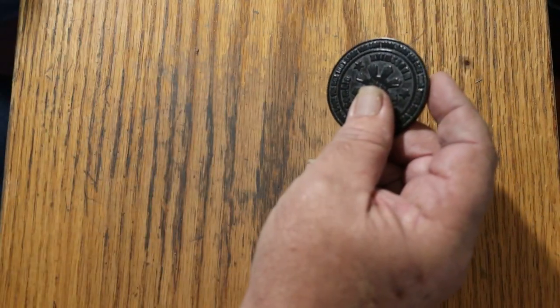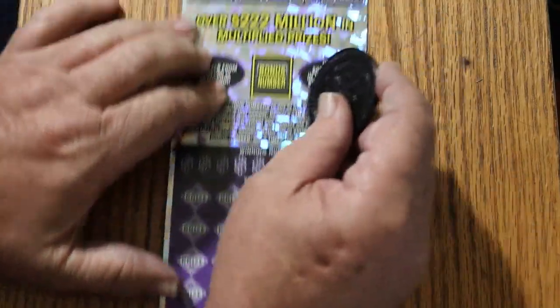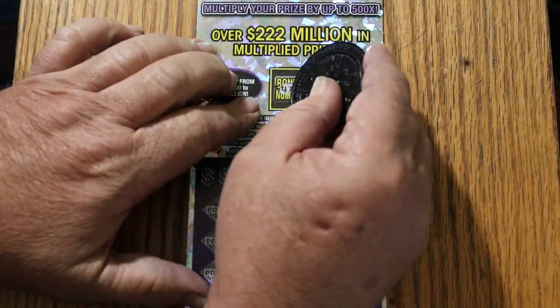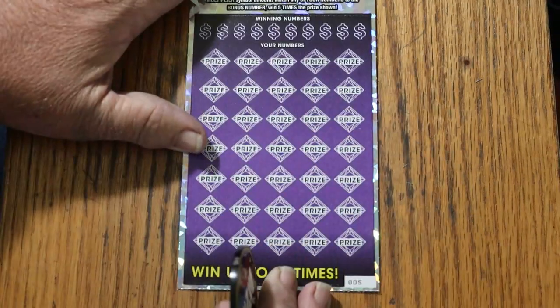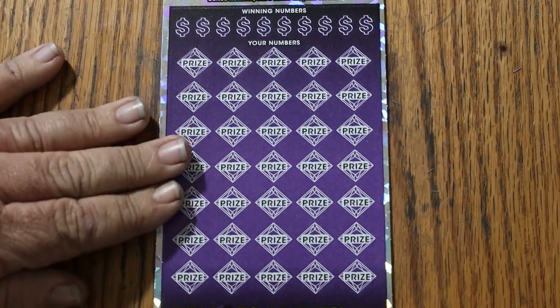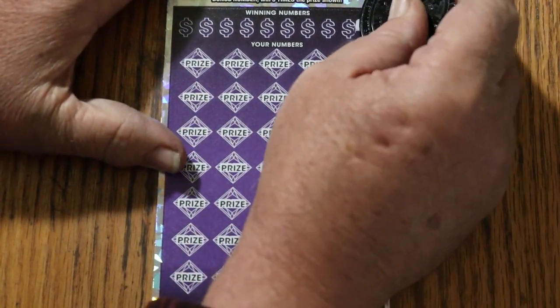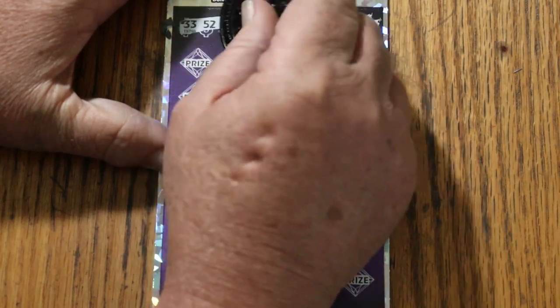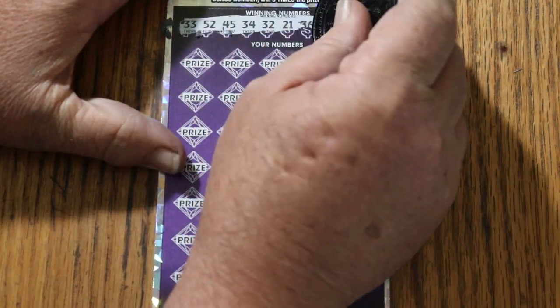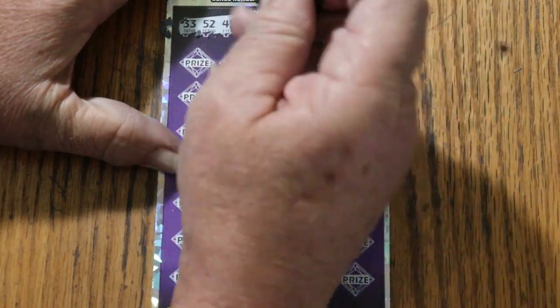Ticket five. Starting with the bonus number 47. Then: 33, 52, 45, 34, randoms 32, 21, 36, 44, club 48, and 54.